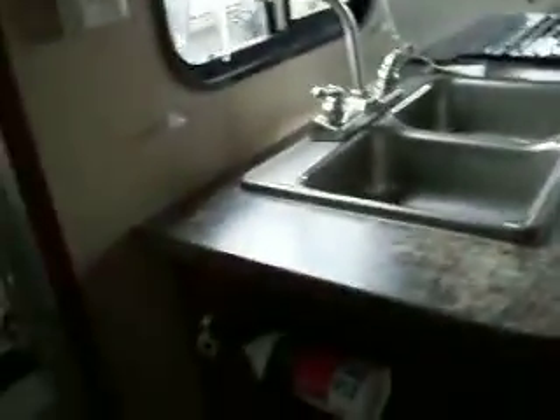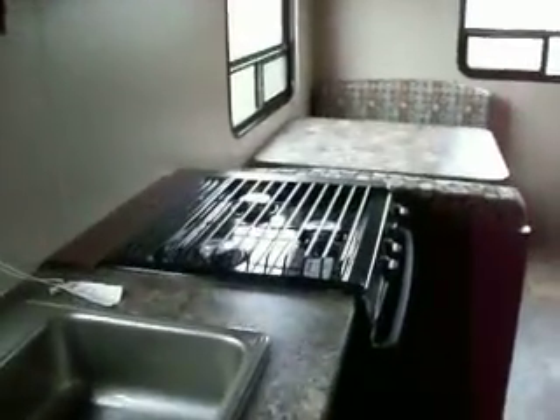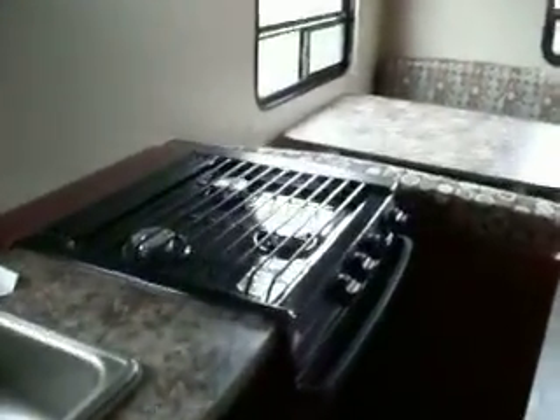The kitchen is right off to your left as you enter, with a double sink. You have your controls and levels for your tanks, and a 3-burner range with exhaust fan and microwave.